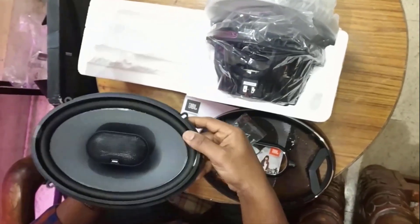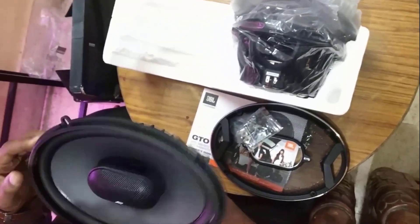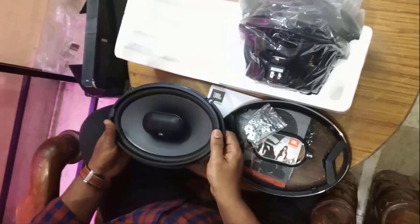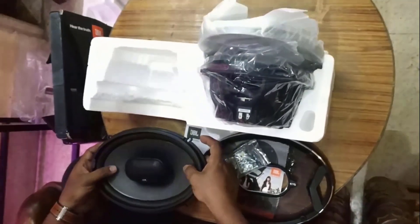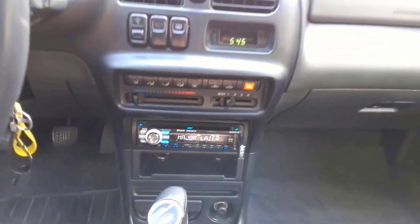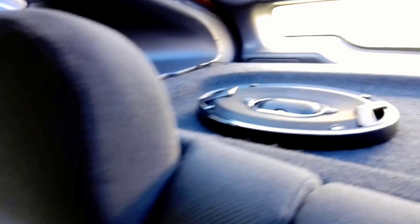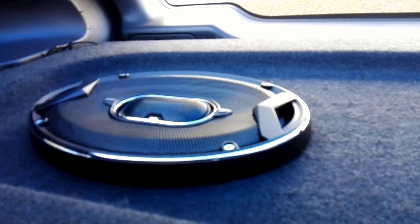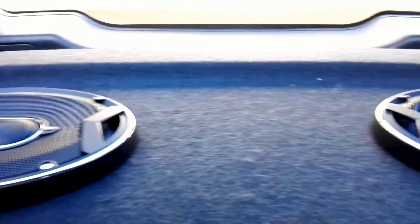Their 3-way setup includes a woofer, mid-range driver and tweeter, each dedicated to a different frequency range, which results in a balanced sound. Their proprietary Plus One technology increases the cone surface area for deeper bass, which is made from a carbon-injected material. Their UniPivot tweeter positioning allows the tweeter to be angled toward the listener's ears for optimal sound staging.